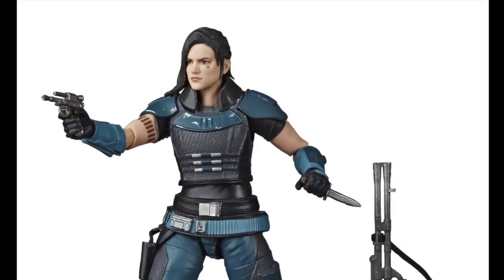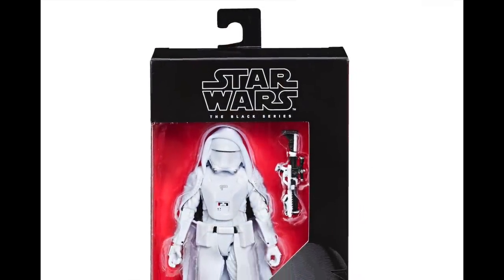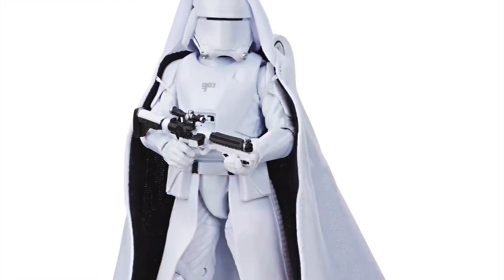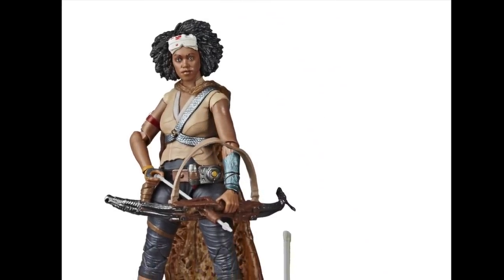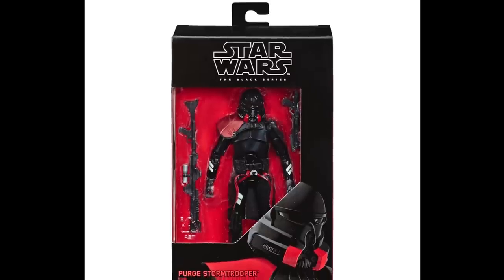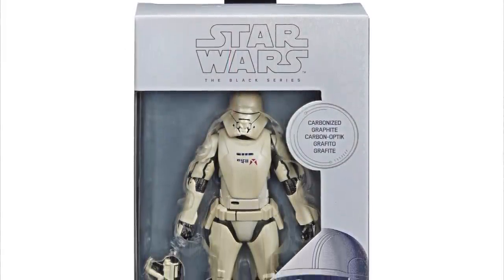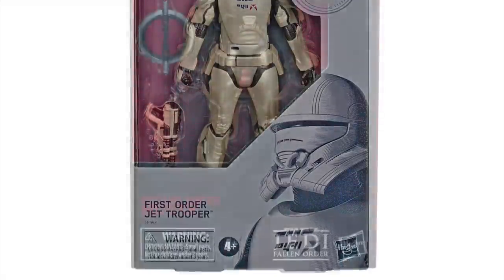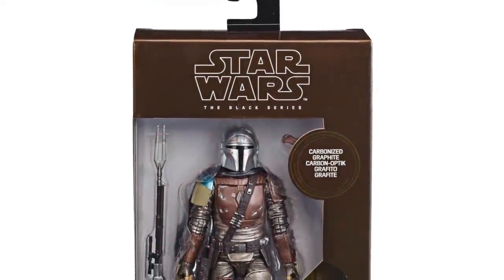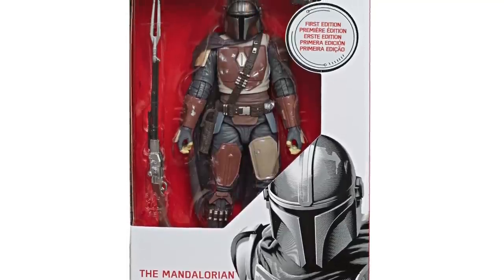These images were again part of the press release pack, and we have also got some other figures including some exclusives. First up we have the First Order Elite Snow Trooper, which will be a Target exclusive. We have Janna from the Rise of Skywalker, who I think is just going to be a regular release. We have the Purge Stormtrooper from the Jedi Fallen Order video game, which looks like it will be a GameStop exclusive. And then we have all of the carbonized figures, which are exclusive to Walmart. Now I'm not too sure what to make of these — I know some collectors will absolutely love them, especially inbox collectors, but other collectors will think it's more money spent buying potentially three of one figure that's painted slightly differently.